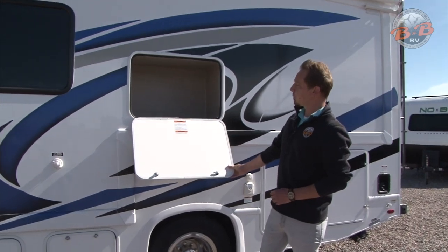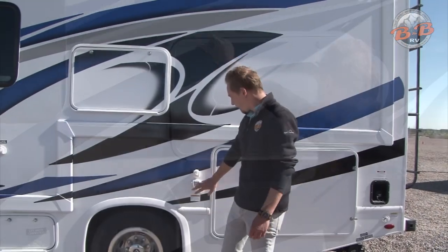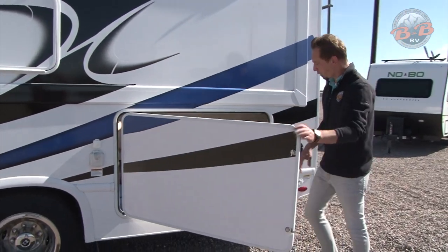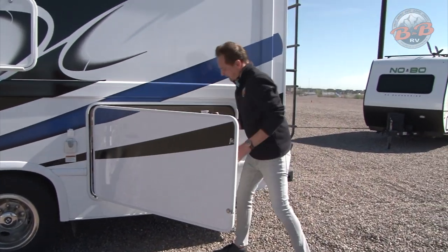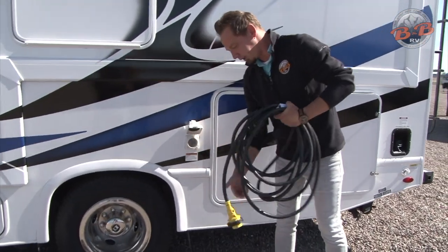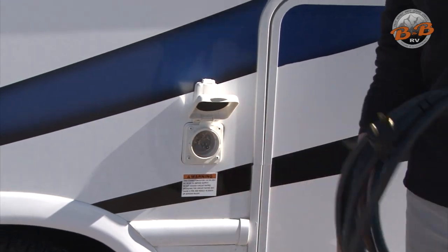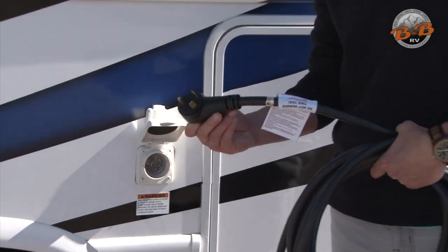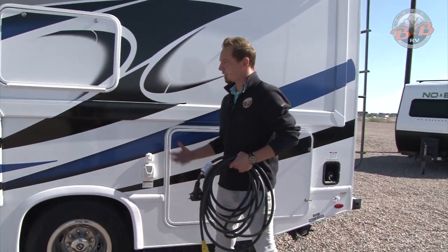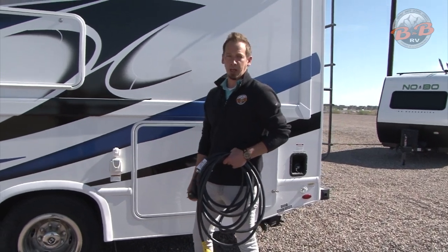Up top here we have another storage compartment. Next up, we'll have our shore power connection and cable hookup. In this large compartment here, you'll find some of the free hospitality items, which will include this power cable. You're just going to pop this open. The end with the ring on it just plugs in there and secures with that ring. The other end is going to hook up to a 30-amp plug. That's going to be for any of those 110 items. If you're not running the generator, it's basically either/or there. Those also help charge up your house batteries as well.